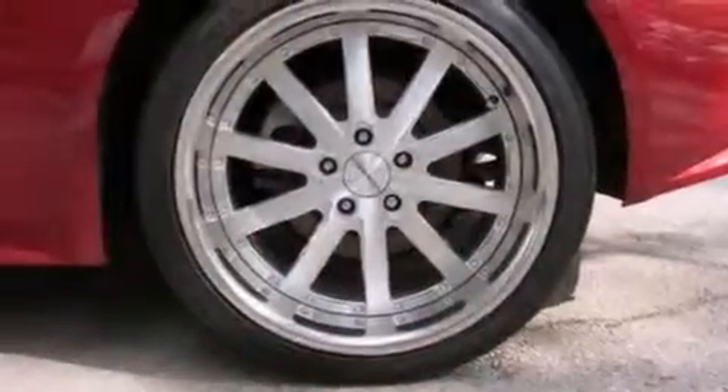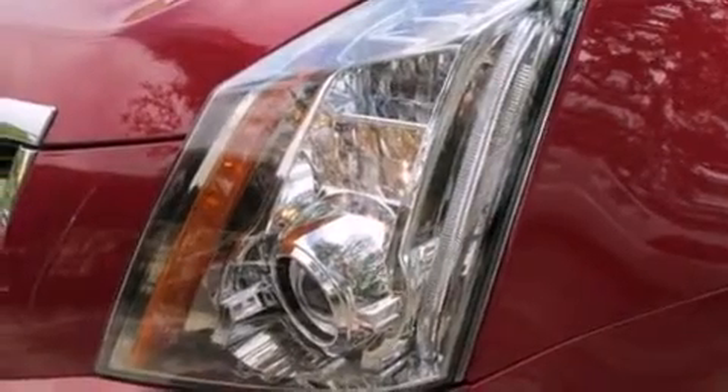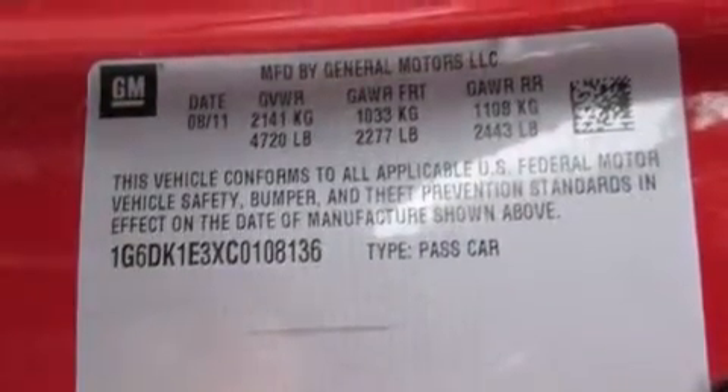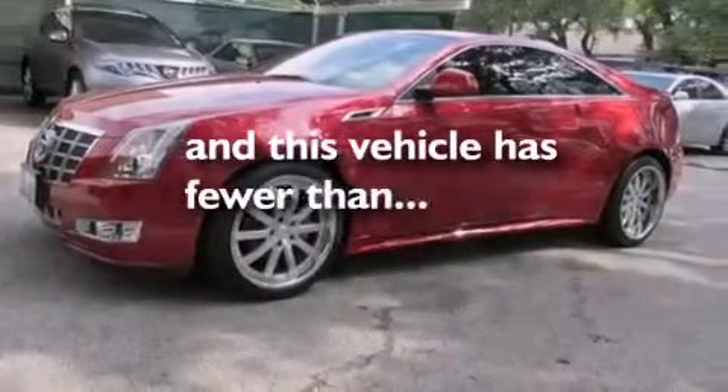The following features are also included: a power driver's seat, cruise control, steering wheel controls, an illuminated passenger side vanity mirror, side impact airbags, variable valve timing, fog lamps, a traction control system, a rear parking aid, and this vehicle has fewer than 8,000 miles on the odometer.